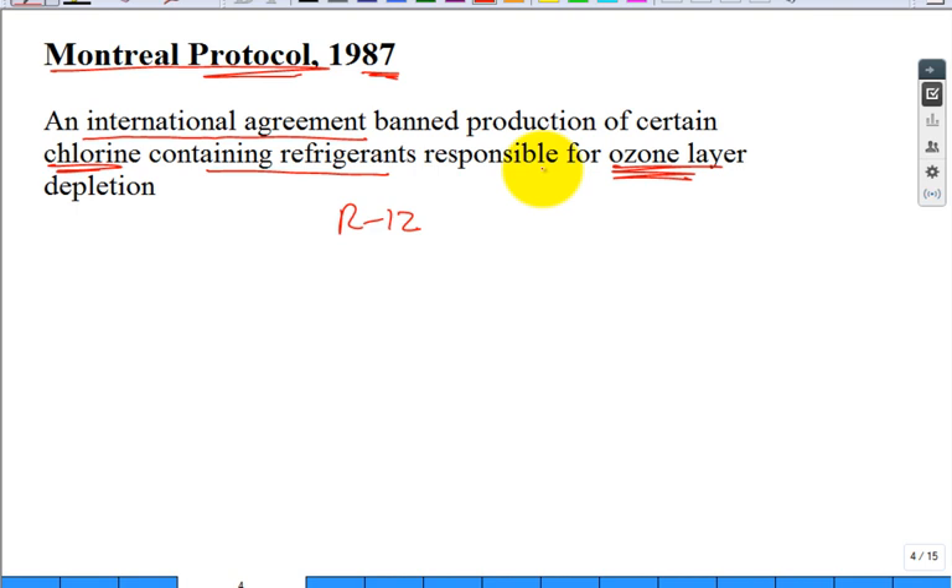Ground level ozone is no good for asthma, no good for little kids and developing lungs. Automobiles especially contribute to that. It's an interaction with light, which is why it peaks in the summer on days with intense sunlight, and then diminishes in the evenings and nights. The next bright, sunny day, it blossoms again as a problem.